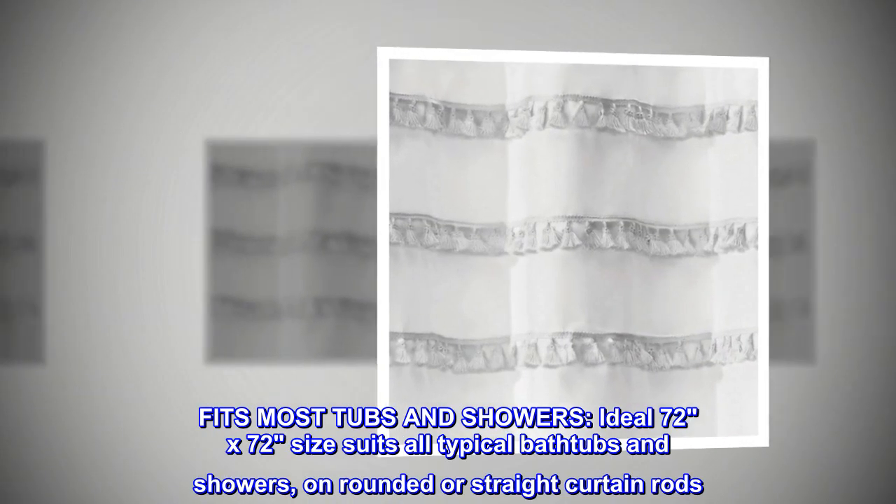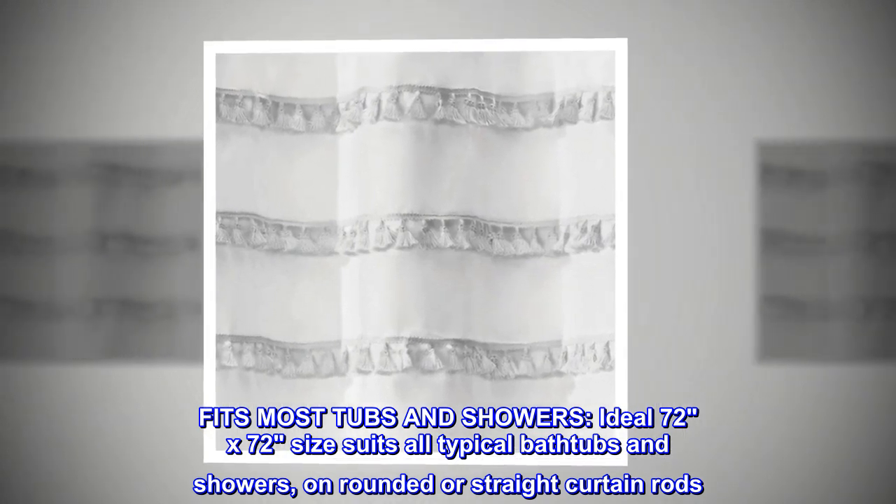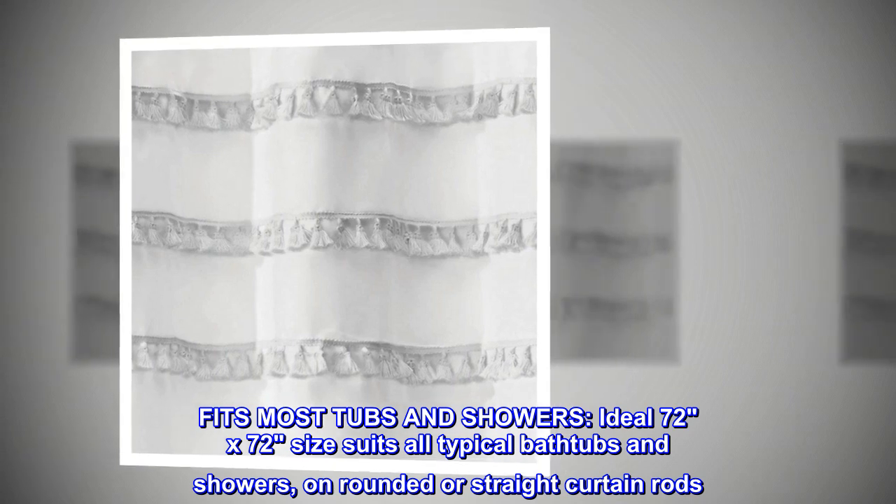Fits most tubs and showers. Ideal 72 by 72 size suits all typical bathtubs and showers, unrounded or straight curtain rods.